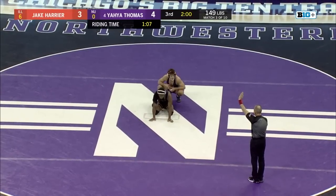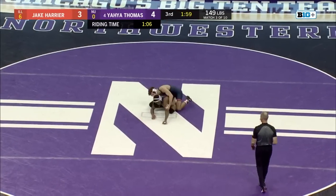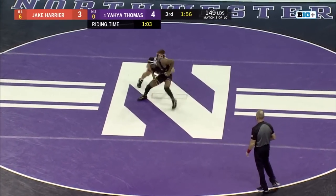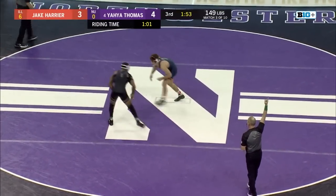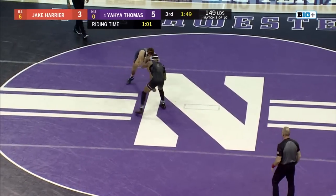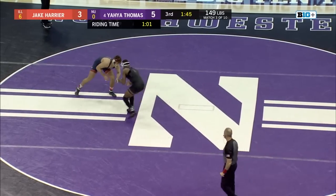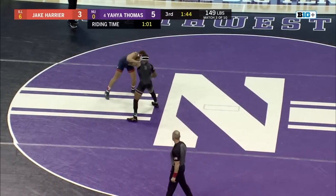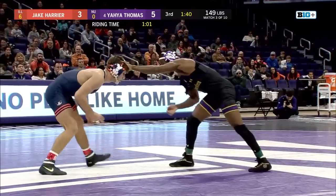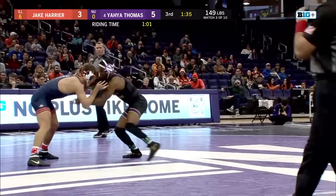Yaya now with an opportunity on bottom to widen his lead and then get back to offense on his feet. Out of the opening whistle, Thomas trying to work up to his base, and he gets the escape. It's 5-3, Yaya Thomas over Jake Harrier. From a team standpoint, definitely want to see Yaya on his offense, really pushing it in this third period — he is an unbelievable offensive wrestler.